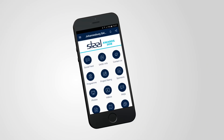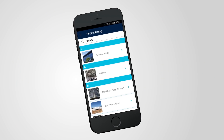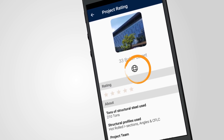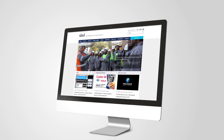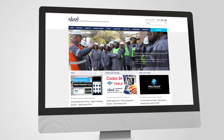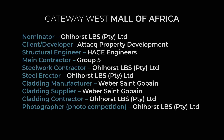For the full project profile, technical specifications and project team details, click on the world icon in the Steel Awards app or visit www.saisc.co.za. Congratulations to the Gateway West Mall of Africa project team, winners of the Light Steel Frame Building category for the SAISC Steel Awards 2018.